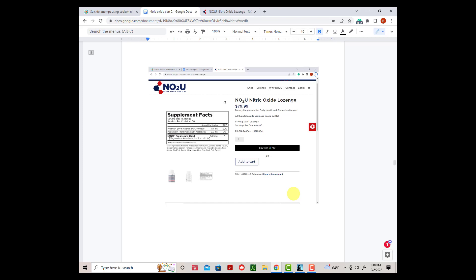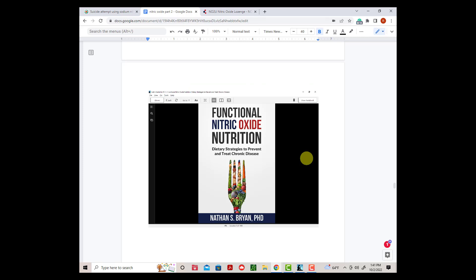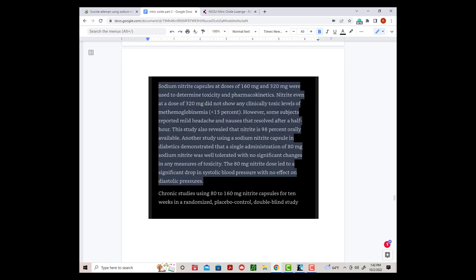When I subtract that number from 220 milligrams, which was listed as the total amount of proprietary blend, I get 43.2 milligrams of sodium nitrite for each lozenge I took. So two lozenges a day would give me 86.4 milligrams of sodium nitrite a day. In his most recent book, Functional Nitric Oxide Nutrition, he talks about studies where people were given 80 milligrams to 320 milligrams of sodium nitrite that resulted in substantially lowering blood pressure with no toxic side effects.